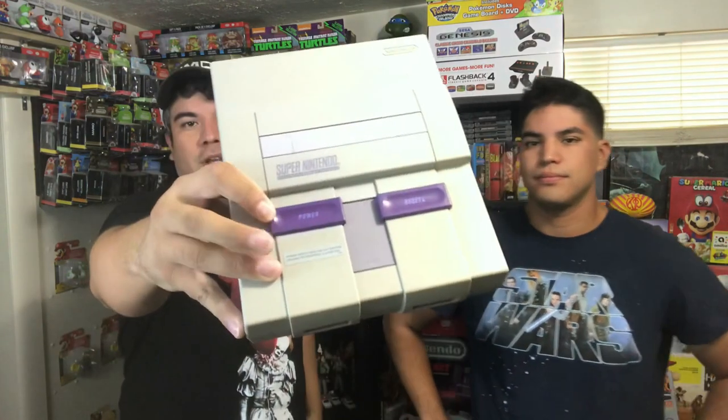We'll go ahead and show the systems first. This Genesis didn't come with any accessories — no controllers, no power, no AV — but we can easily get those online. Then we got an NES; it's got a broken door, but we already ordered a replacement. It came with a Four Score, four controllers, one Zapper, and all the connections. And finally an SNES, which is actually in pretty good condition.